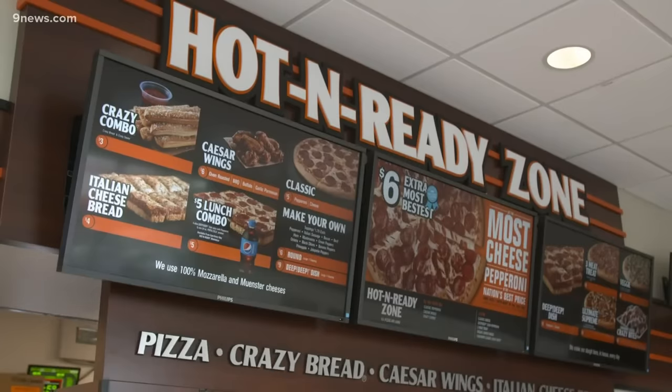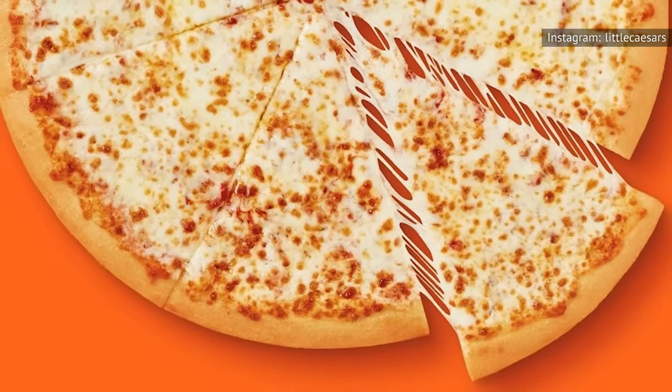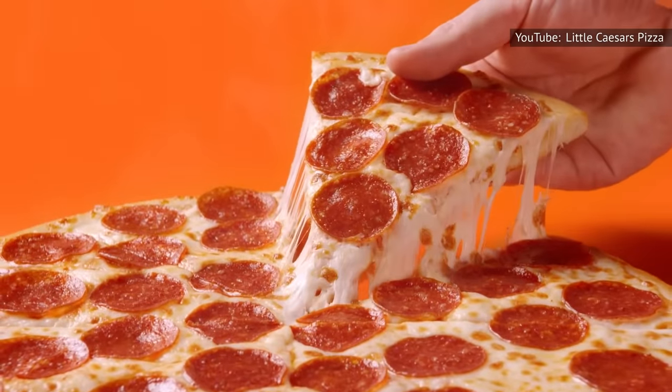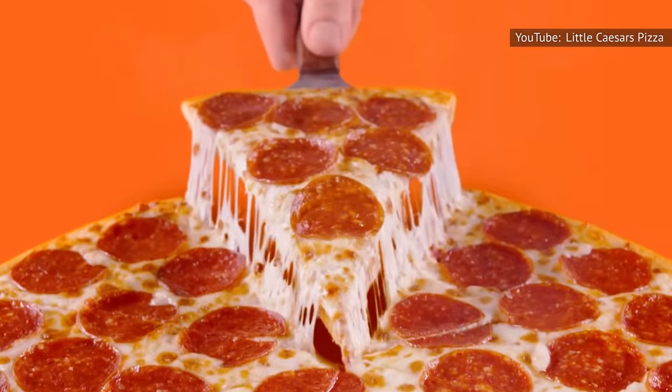All of these factors combine to help the pizza company maintain low food prices. According to the website Pacino's Pizza, it only costs Little Caesars about $2 to make a cheese pizza. Meanwhile, a Little Caesars employee on Reddit suggested that a pepperoni pie can cost up to about $2.50 for the chain to produce.